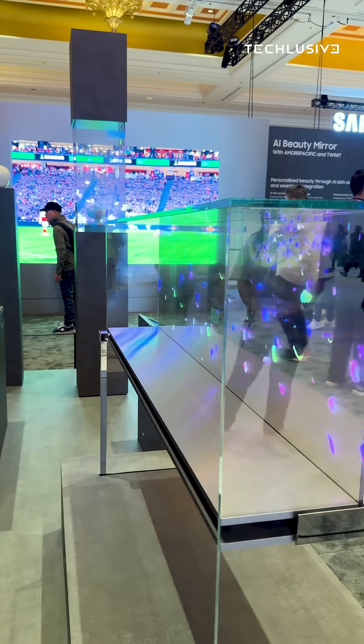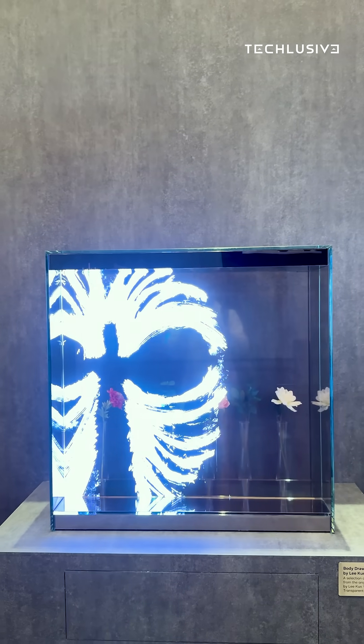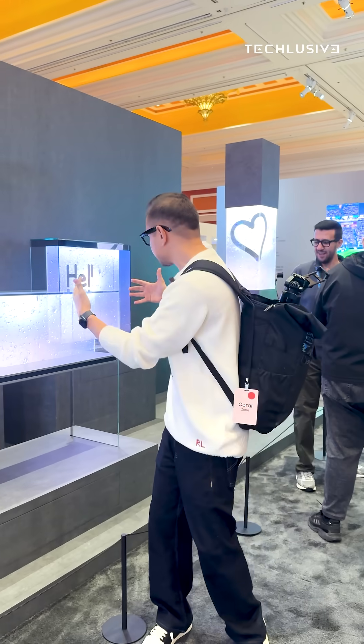Imagine this in your living area, in a car showroom, or even in a smart window — this display gives you a completely different vibe altogether. It's very futuristic whether you put it in your house, in a car showroom, or anywhere.